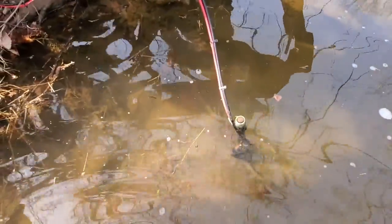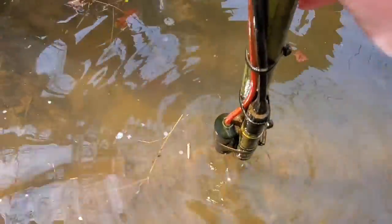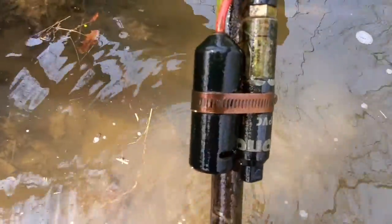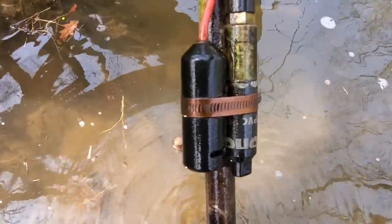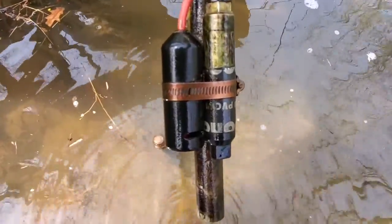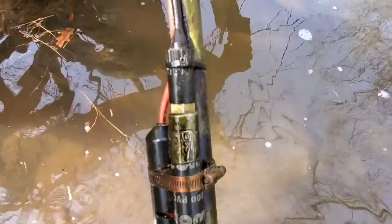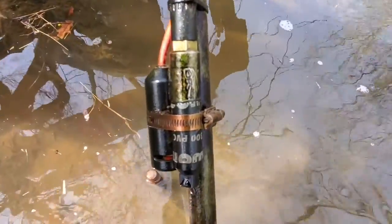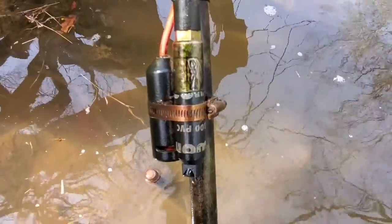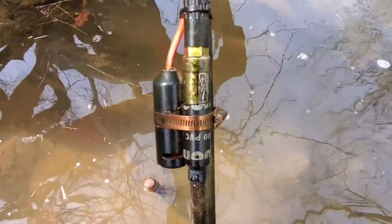I'm going to swing over here and show you one of the sensors in the stream. We have these mounted directly in the stream. If I lift this up, you can see the two different types of sensors. The shorter black one is called the CTD — it measures stream height, conductivity, and temperature. The longer silvery probe is a turbidity sensor, which basically measures how cloudy the water is and how much erosion we're getting in the stream.